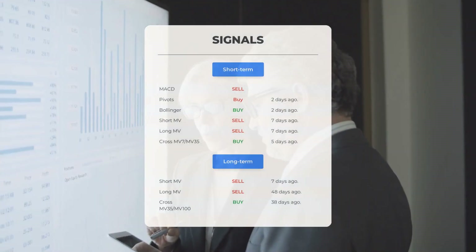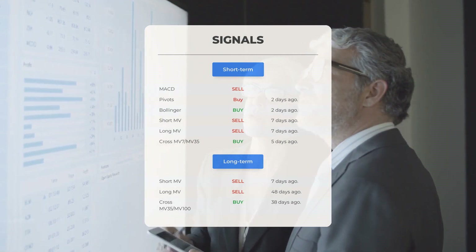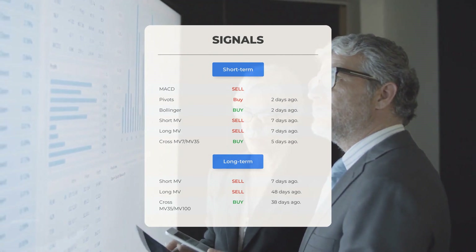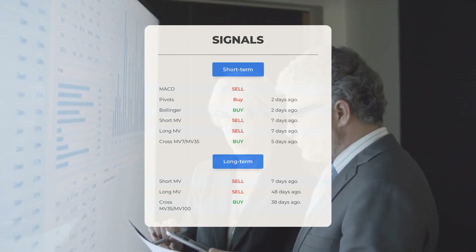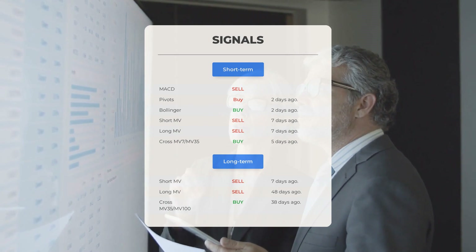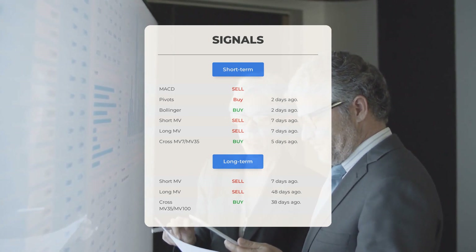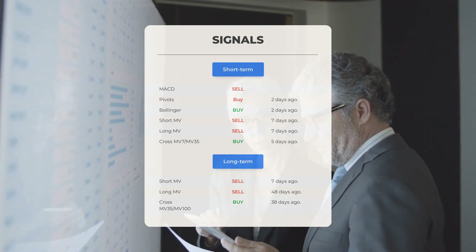Additional signals of interest: MACD sell signal; pivot buy signal two days ago; Bollinger buy signal two days ago; short-term moving average sell signal seven days ago; long-term moving average sell signal seven days ago; the relationship between short and long moving averages buy signal five days ago. On the 12-month chart: short moving average sell signal seven days ago; long-term moving average sell signal 48 days ago; relationship between short and long moving averages buy signal 38 days ago. Visit StockInvest.us for more signals.